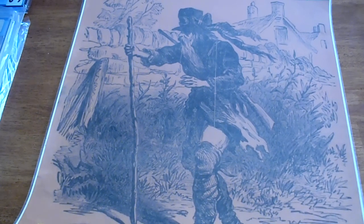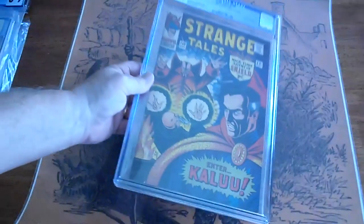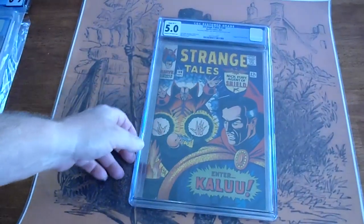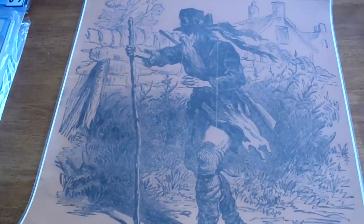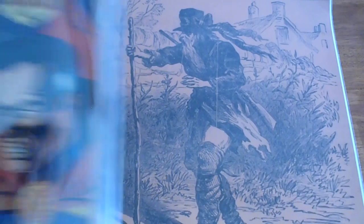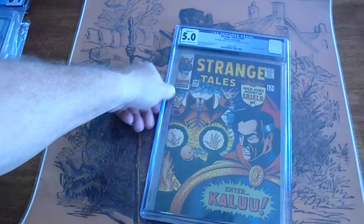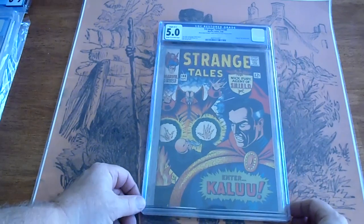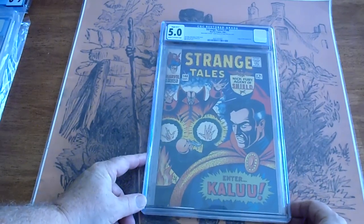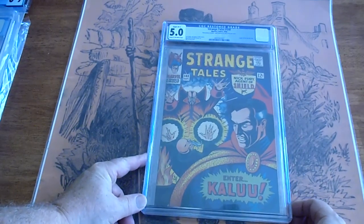Strange Tales 148, 1966, 5.0, restored grade. What's the restoration here? Includes small amount of color touch up on cover. I don't know who in their right mind would touch up the cover color on that, but somebody must have.